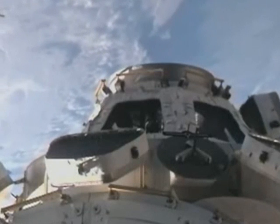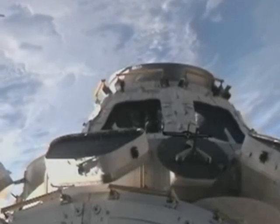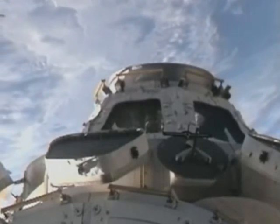And the astronauts, who are accustomed to views that you and I can't really describe, were moved to tears when they looked out the windows of the cupola for the first time tonight.